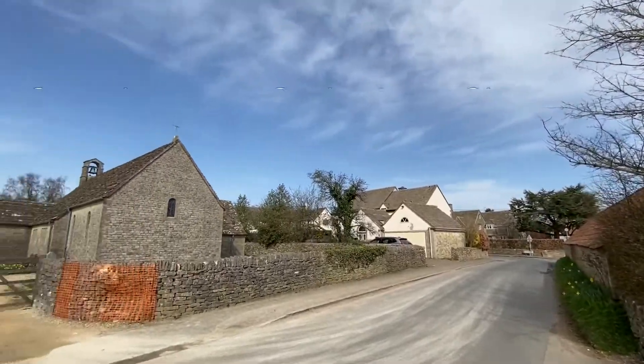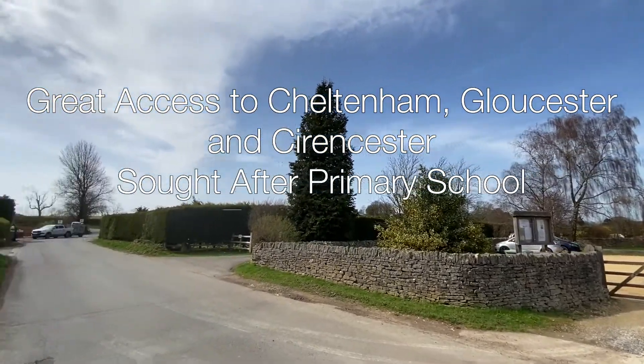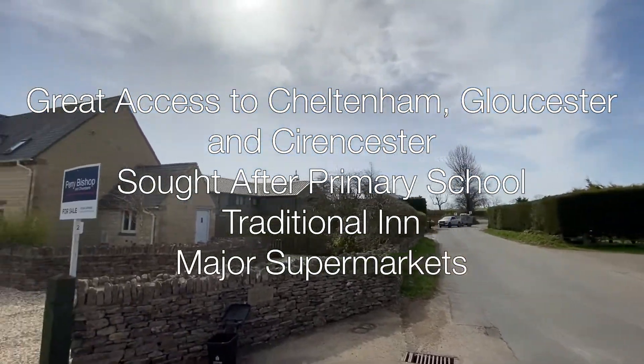The village of Birdlip has great access to Cheltenham, Gloucester and Cirencester. There is a much sought after primary school, a traditional inn as well as major supermarkets just a few miles away.